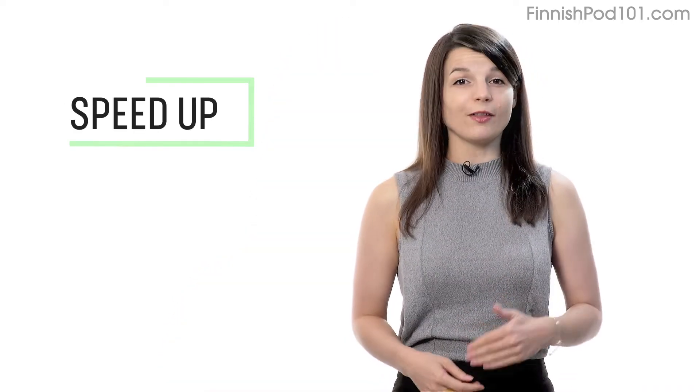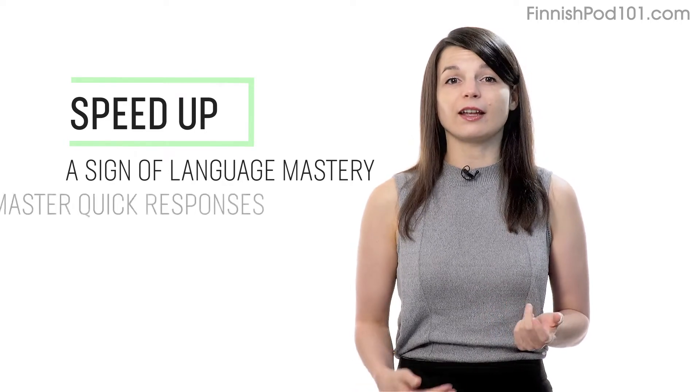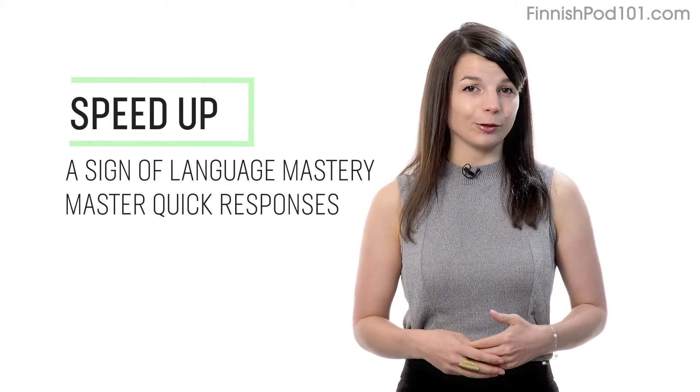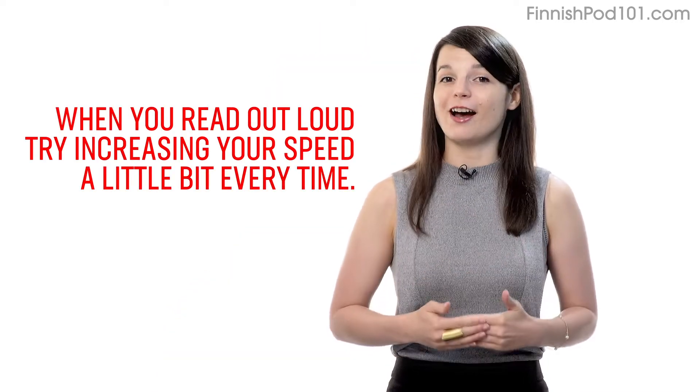Number three: speed up your reading to speed up your speaking. Being able to speak without thinking is a sign of language mastery. If you're talking to a native and can respond quickly, they'll assume that you're fairly fluent. How can you do this? When you read out loud, try increasing your speed a little bit every time.